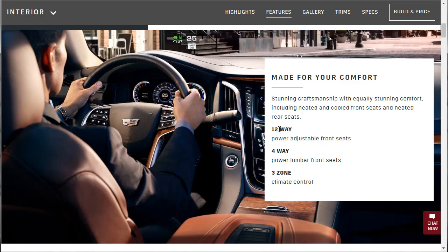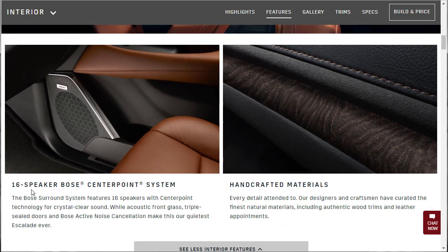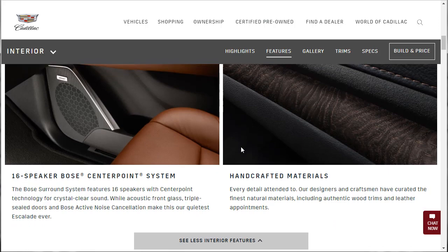Made for comfort — stunning craftsmanship. 12-way power adjustable front seats, 4-way power lumbar front seats, 3-zone climate control, so the driver, passenger, and rear occupants each have individual climate control. There's the heads-up display. 16-speaker Bose center point system, crystal clear sound with acoustic front glass, triple sealed doors, Bose active noise cancellation — the quietest Escalade ever. Handcrafted materials — designers and craftsmen have curated the finest natural materials including authentic wood trims and leather appointments.